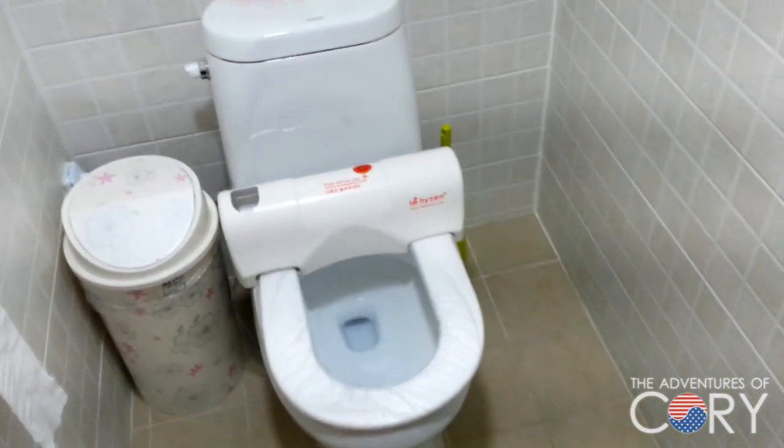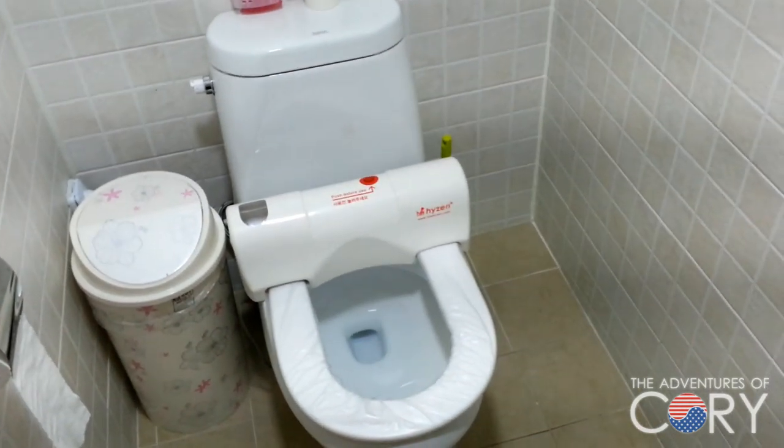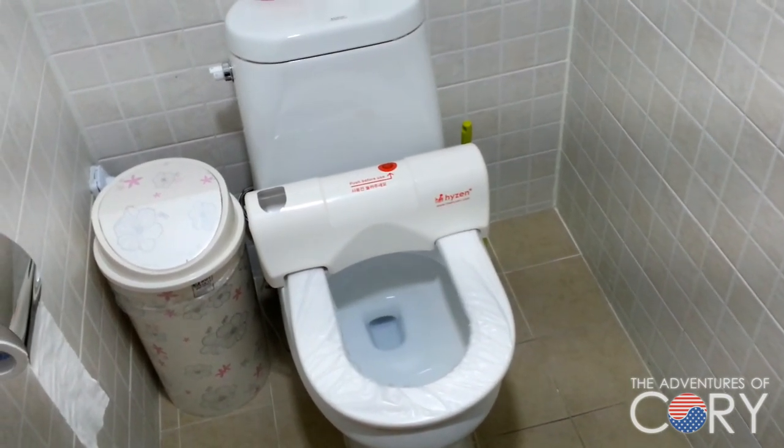I've never seen a toilet like that here in Korea until I came to this place. Just wanted to share that with you guys. Thanks for watching. See you in the next video. Bye.